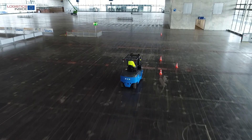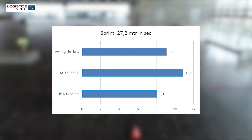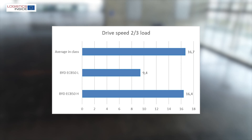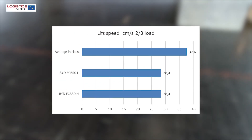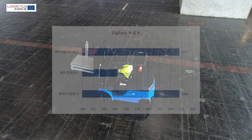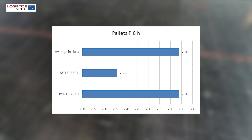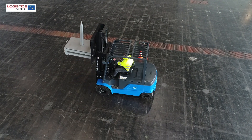In its most powerful setting the BYD is really extremely powerful — the acceleration is the highest in its class. The other driving speeds are on average, and only the lifting speed is slightly behind. In terms of productivity the BYD also scores on average. The machine feels predictable, just like you would expect from a truck with this lifting capacity and size.